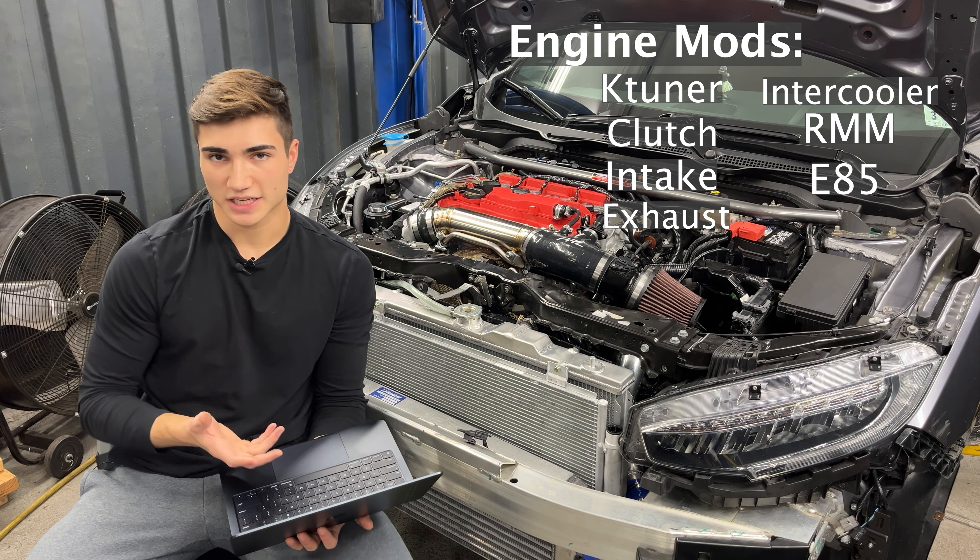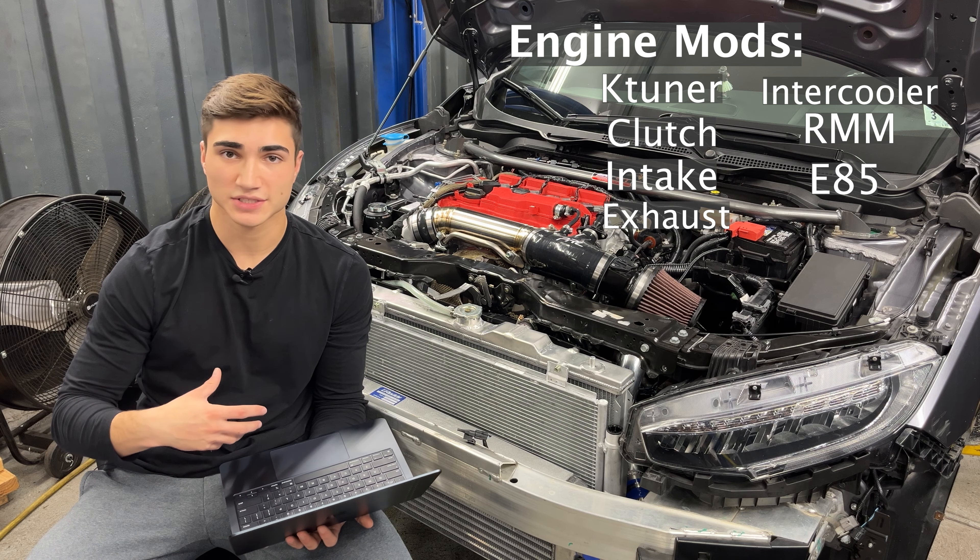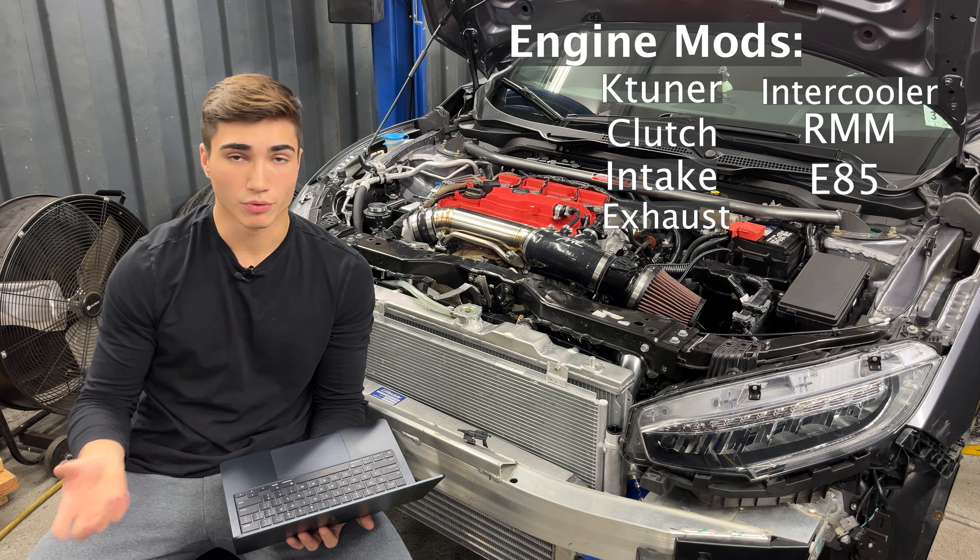To some people, the L15 found in newer Civics is considered to be the worst engine Honda ever made. My car is engine swapped and this is a K-Series, but the old L15 that came in the stock Civic Si is right there. And people aren't exactly wrong when they say that, because simply put, they just don't build them like they used to.